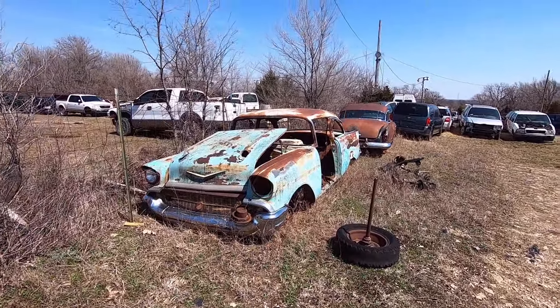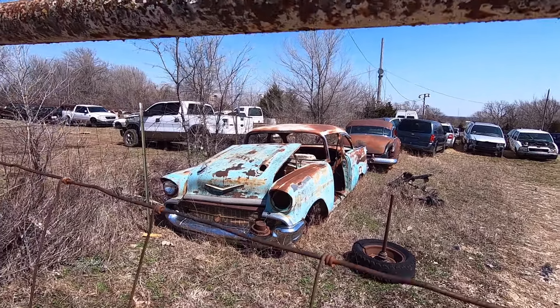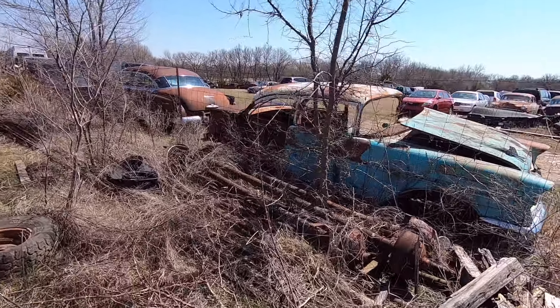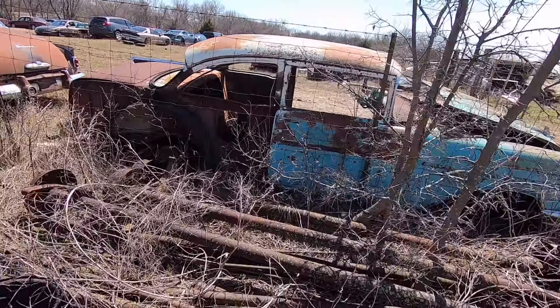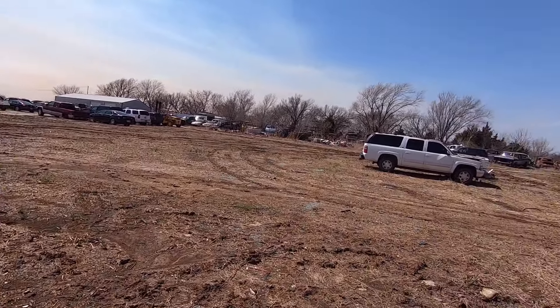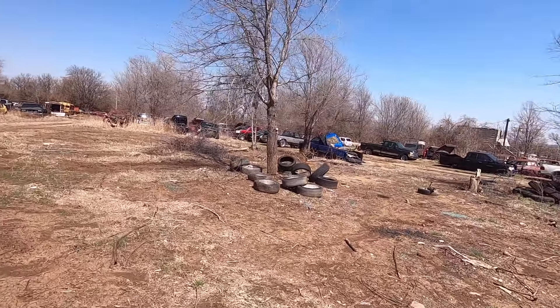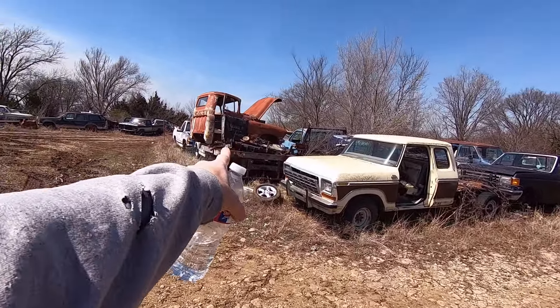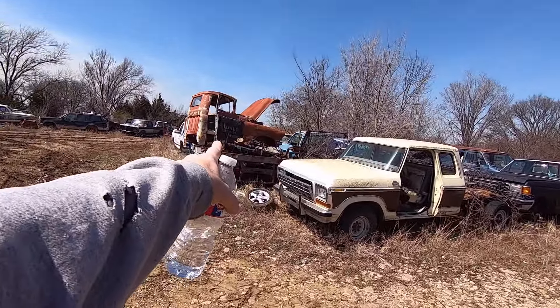So, 57 Bel Air two-door sedan. Might not look too bad on this side, but this side — not so much. Missing a quarter panel. They told me to make them an offer on it. So this is when you park up front and you get to walking. There's a neat wall hanger — that door off of that. Jones Plumbing. That is cool.